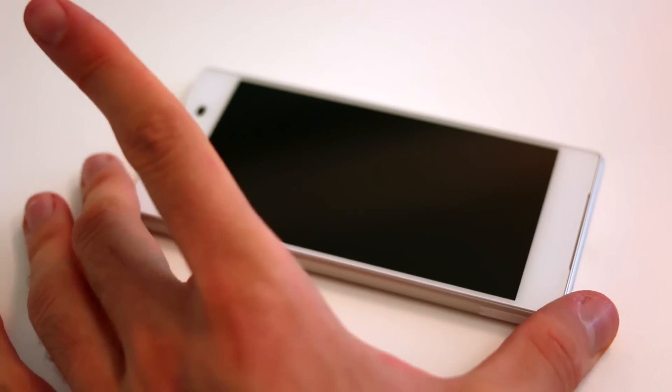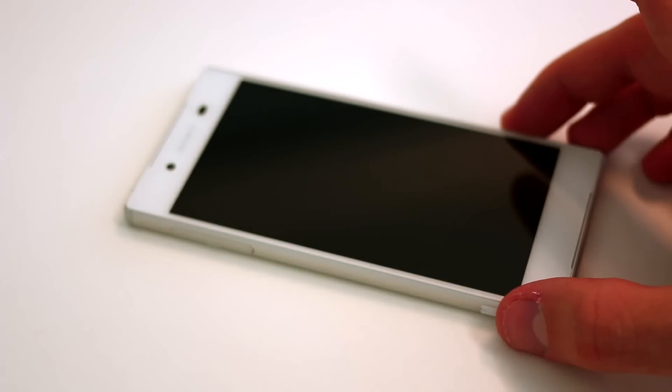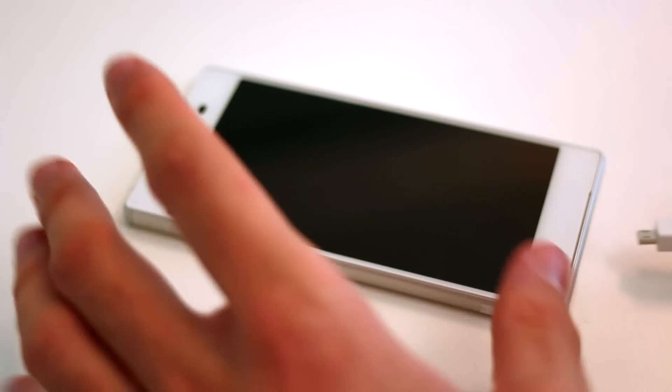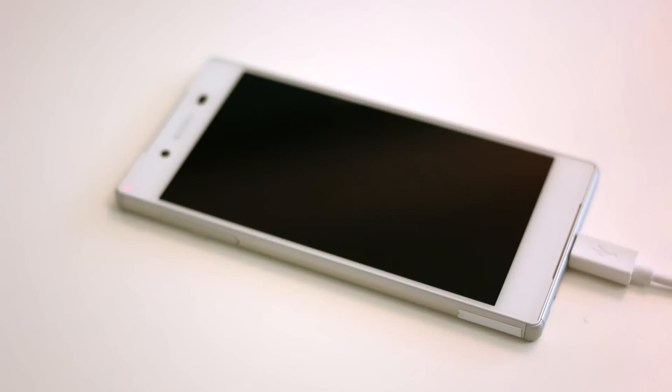Hey guys, Basil here at Sony's headquarters in central London with a Sony Xperia Z5. I asked you guys what you wanted me to test out with this, and one of the things you wanted to know was how quickly does it charge. I've been given a set amount of time and a dead Xperia Z5. I've got a Quick Charge 2.0 adapter with me that came with my Nexus — I thought to bring that, and thank goodness I did. I'm going to see exactly how long it takes to get this up to a charge capacity that I can work with. Keep you posted.